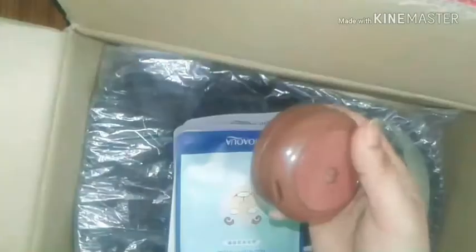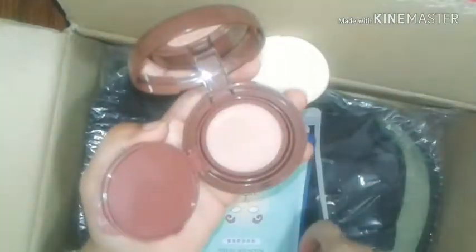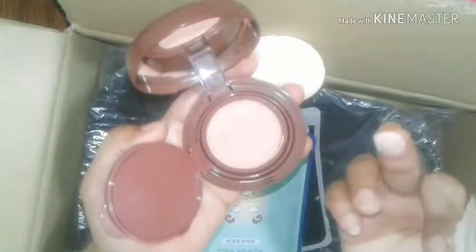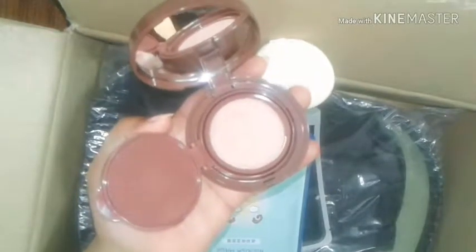I looked on websites first, but I didn't find any good one easily, and wherever I did find them they were so expensive — totally out of my range. So what is a BB cushion? Basically, you get a cushion applicator, and inside it there's a sealed foundation. See — it has the foundation inside it like this, and you apply it with the cushion.